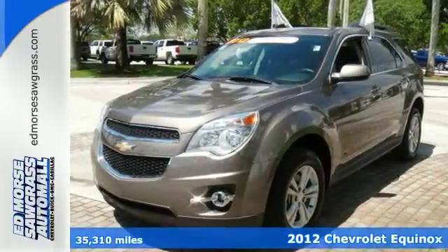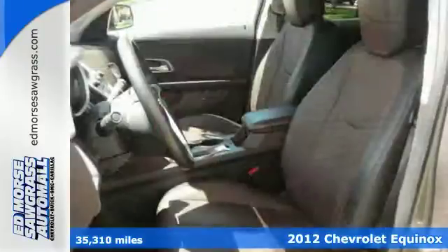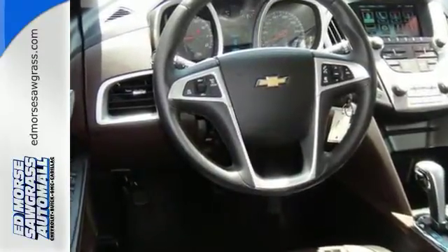This low-mile certified 2012 Chevrolet Equinox LT might be the one for you. It's had only one previous owner. Is there any better kind of used vehicle to buy? With an unbeatable 4-star crash test rating, this crossover puts safety first.